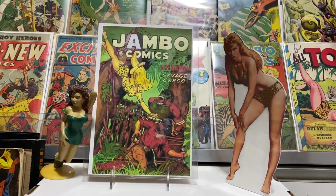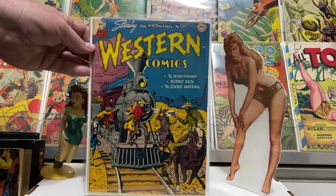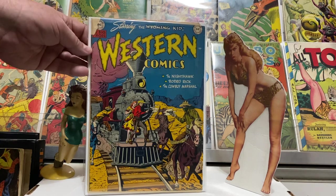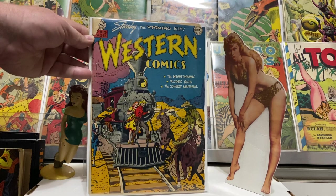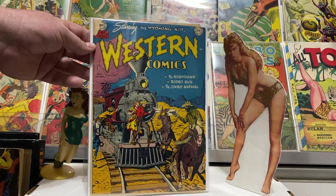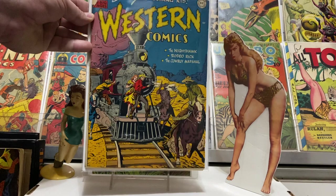This one had a great train cover — number 17 from 1950, DC Comics Western Comics, featuring the Wyoming Kid. It has a chip missing at the top but otherwise pretty nice shape. Beautiful train cover with a damsel in distress in a yellow dress and the hero fighting off the bad guys, maybe holding up the train. Great cover, love the western action.